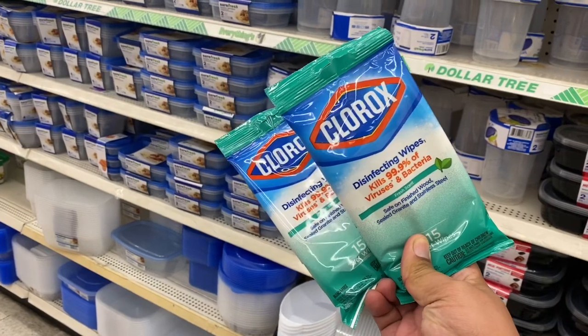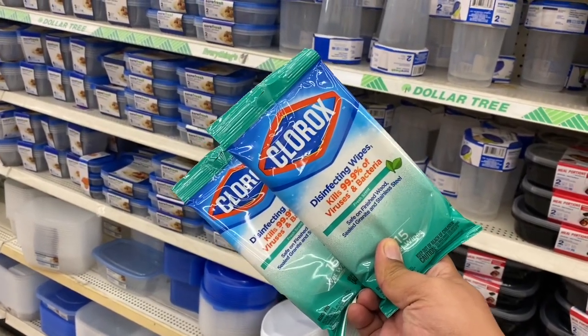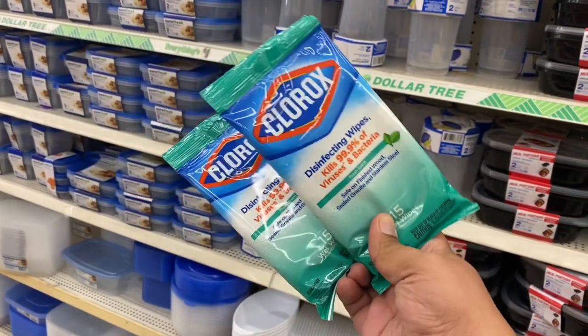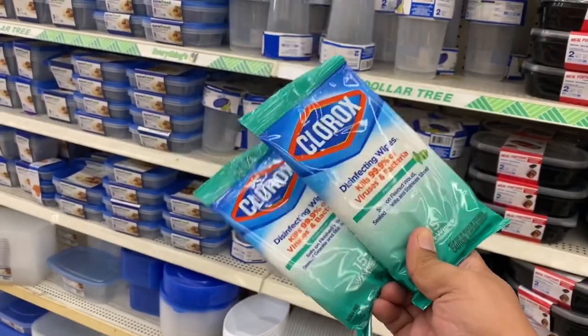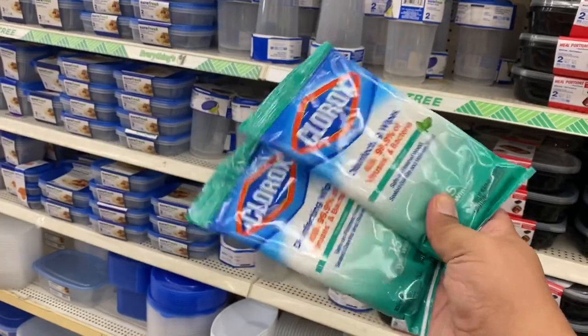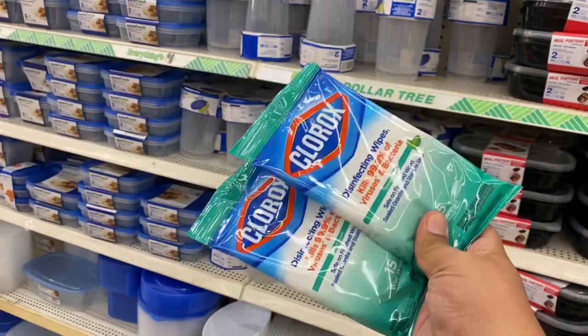I just want to show you that they still have the Clorox wipes. I found them as I was walking around the front of the store — I like to zigzag around. They are limit of two right now. However, I did grab more because I'm doing some giveaways and might include them in next week's giveaway. Make sure you are subscribed to the channel.